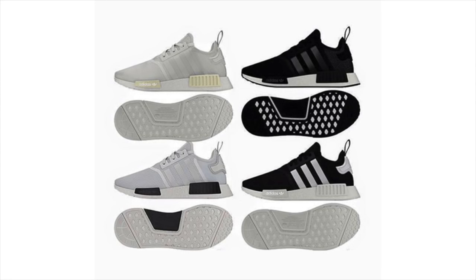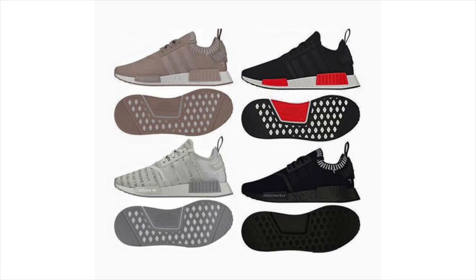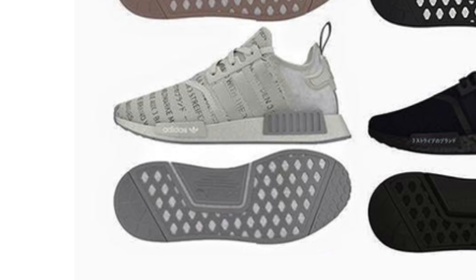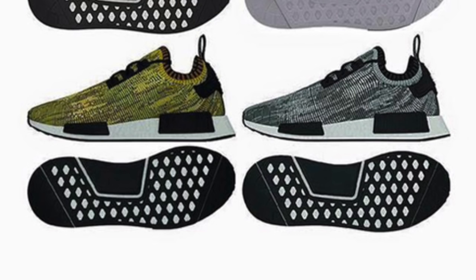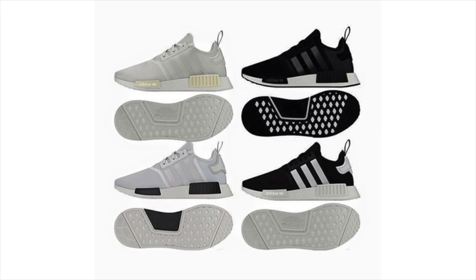Moving into this week's news, a plethora of new Adidas NMD runner colorways were leaked on both the original Prime Knit variation and the lower tier Nylon and Mesh variation. Featuring new printed uppers, heathered Prime Knit uppers, and for the first time colored Boost foam, these new NMDs are only renderings, most of which should be releasing this season.